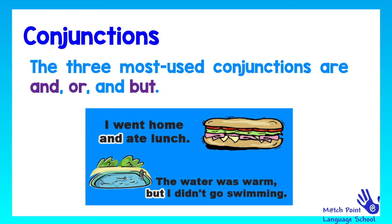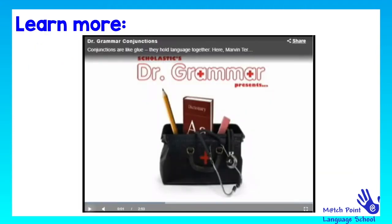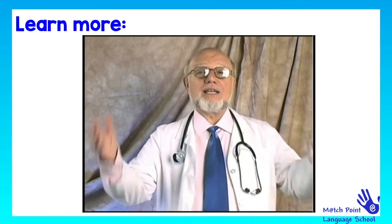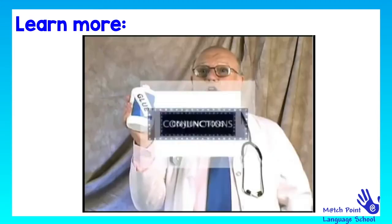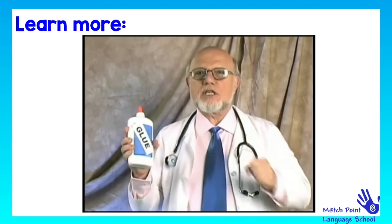Let's learn more about conjunctions. It is I, Marvin Turban, Dr. Grammar. And the doctor is in. Today our subject is conjunctions. Conjunctions are like glue because they hold our language together.